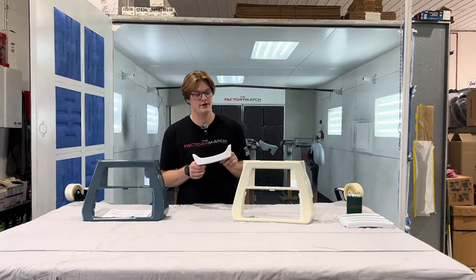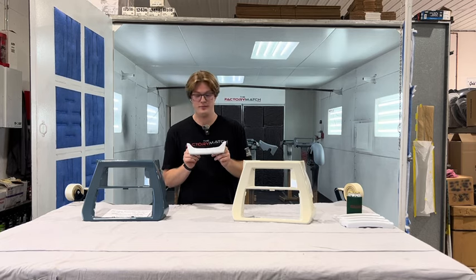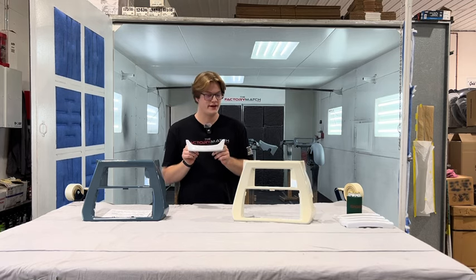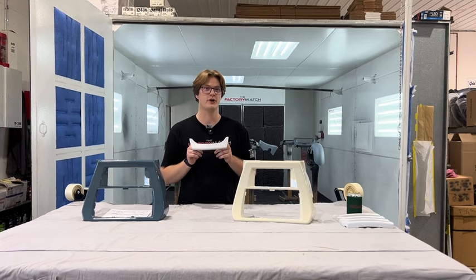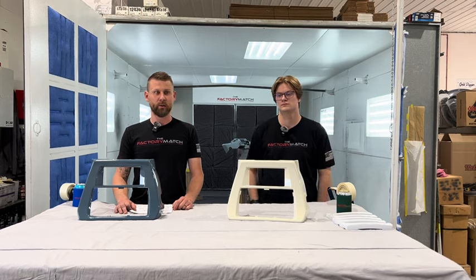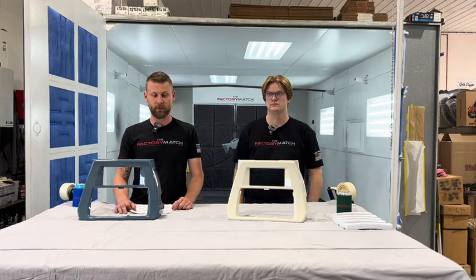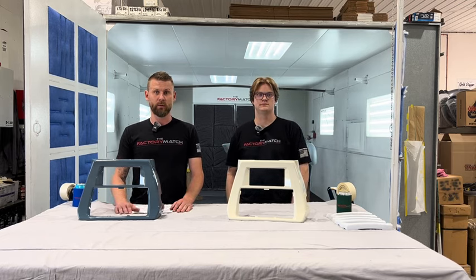Along with the chin spoilers, we do have another new product on the website: the chin fairing trim pieces for the street glides. If you happen to be a street glide owner and you win the giveaway, we're going to throw one of these in for free, color matched to your specific color. So street glide boys, get after it. We do have a bunch of Clockworks fenders for the 24s or 23 and up, as well as tons of other parts for the 2000 up to the 23s too.